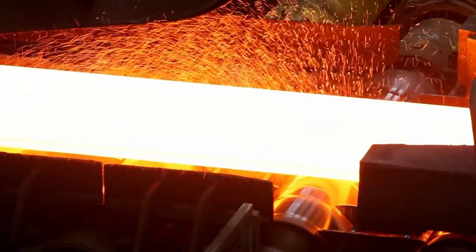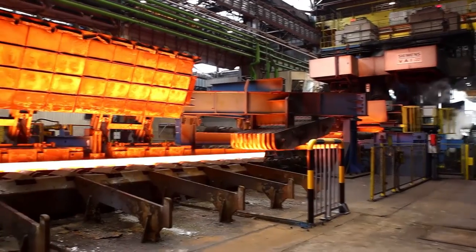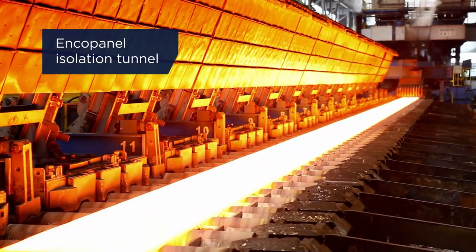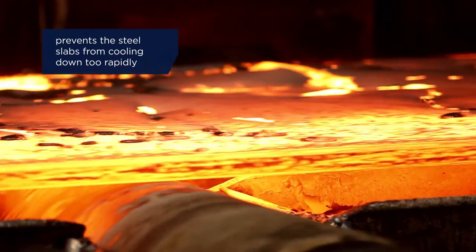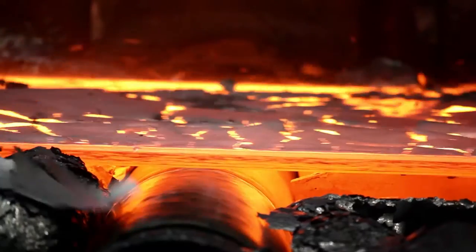Steel quality is highly dependent on the exact control of temperature during the entire hot rolling process. That's why Primetals Technologies developed the encopanel isolation tunnel. It prevents the steel slabs from cooling down too rapidly, thus avoiding temperature fluctuations and variations in quality.